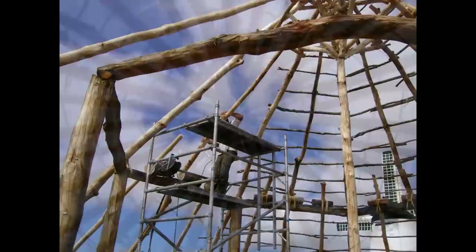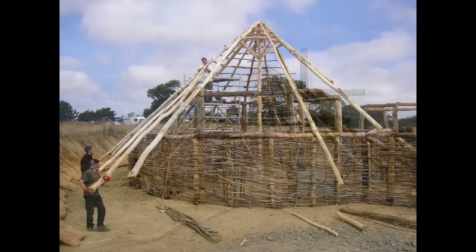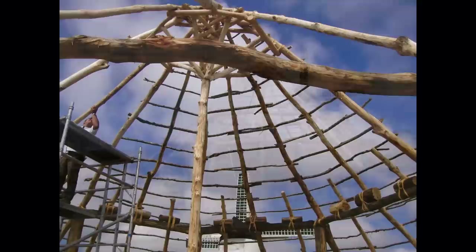64 9.5-metre long ash rafters and 64 7-metre long supplementary rafters were used in both houses. The experimental nature of the build is illustrated by the fact that more were used in the roof of the second house than the first, when it was realised that this made the thatching easier. Another wood extensively used on the build was hazel. Its flexibility and strength made it ideal for forming the purlins, or cross pieces, onto which the thatch would be laid.